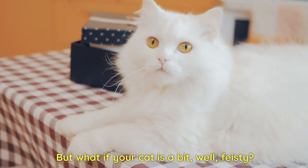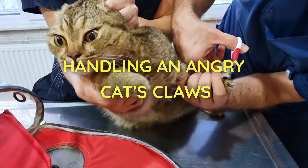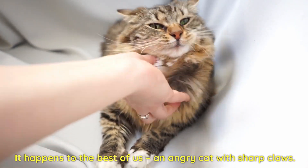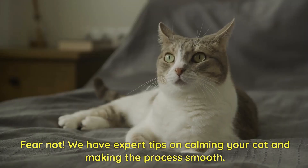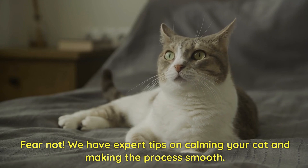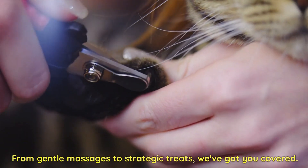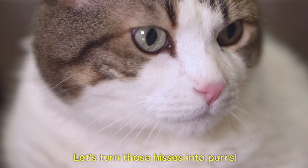But what if your cat is a bit feisty? Handling an angry cat's claws happens to the best of us. Fear not — we have expert tips on calming your cat and making the process smooth. From gentle massages to strategic treats, we've got you covered. Let's turn those hisses into purrs.